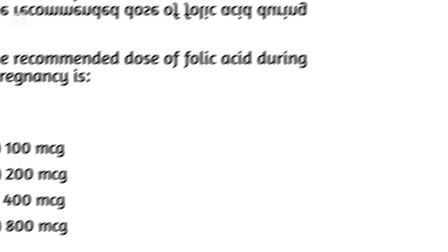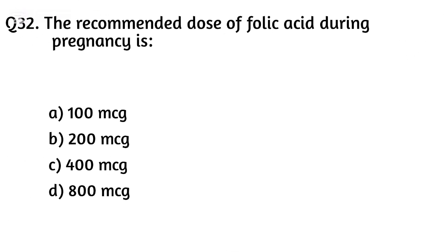Question thirty-two. The recommended dose of folic acid during pregnancy is? The right answer is Option C: 400 mcg.